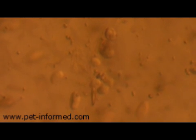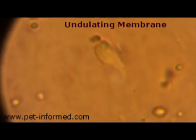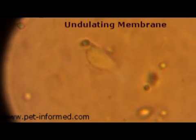When we swabbed the bird's throat and looked under the microscope, this is what we found. These organisms are bird Trichomonas organisms, otherwise known as pigeon canker or Trichomonas gallinae. This is one of the organisms in close-up.